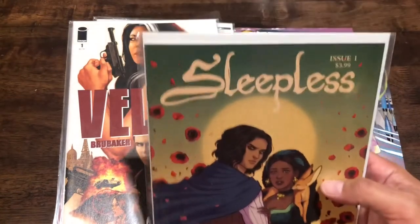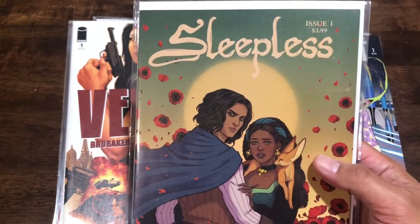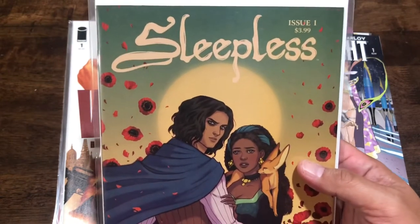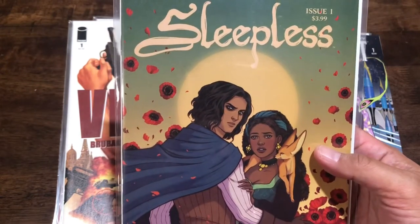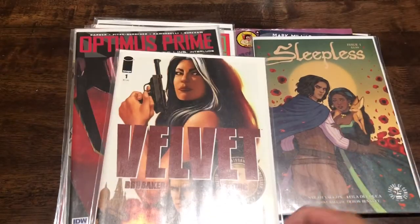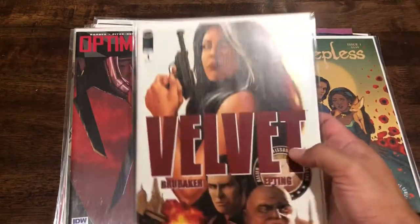I also picked up some titles I think friends might like. I think one of my friends might dig this book just based on the cover - I didn't get to look through it - Sleepless number one. I'll pass that along as a little stocking stuffer or something like that.